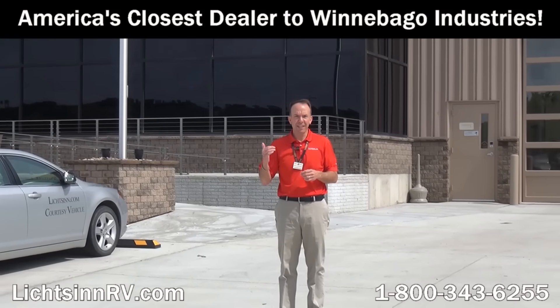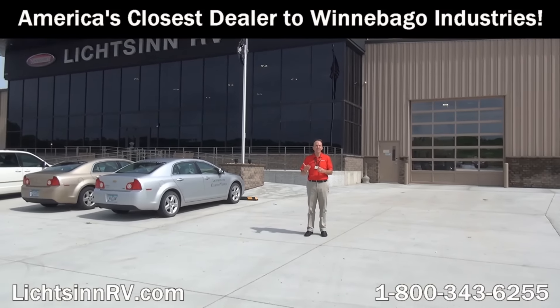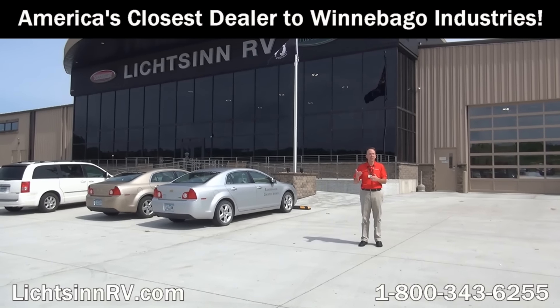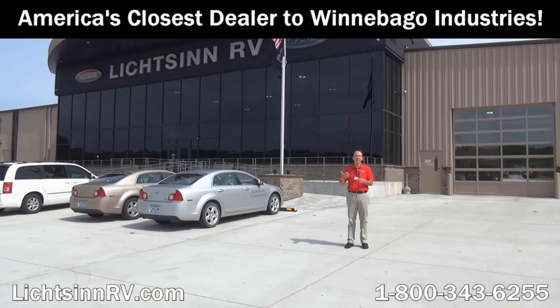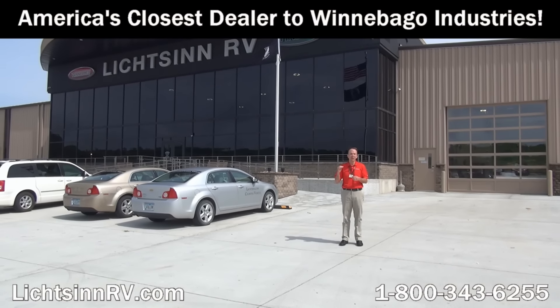Thank you for visiting Litson RV here in Forest City, Iowa, the home of Winnebago Industries. I'm Ron Litson and I want to thank you for visiting our dealership, the nation's closest dealer to Winnebago, Itasca, and the Winnebago Touring Coach Division of Winnebago Industries. Here are some great points from my sales staff and team as to reasons unrelated to price why you should choose Litson RV.